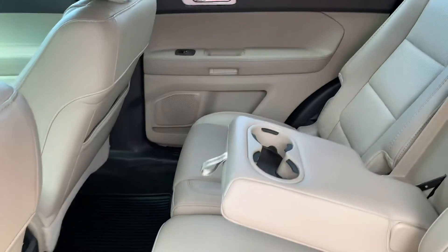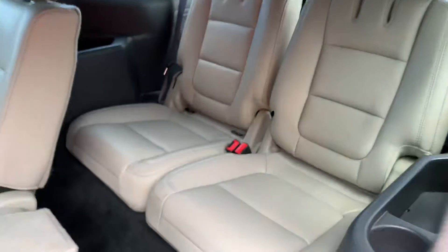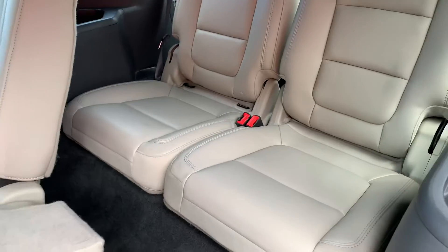The rear has the bench seat on the second row. Black headliner, which I love. And the third row right there, and it also folds too.